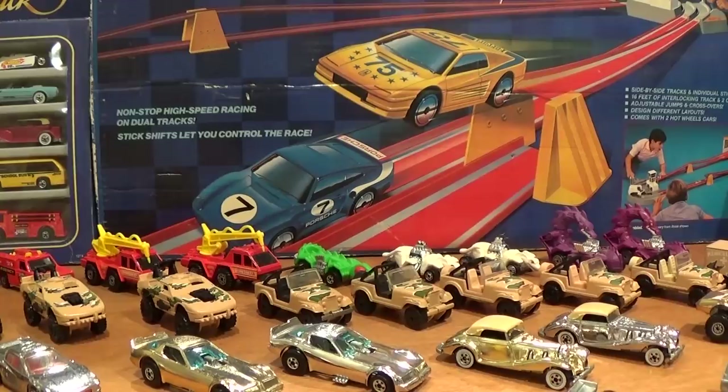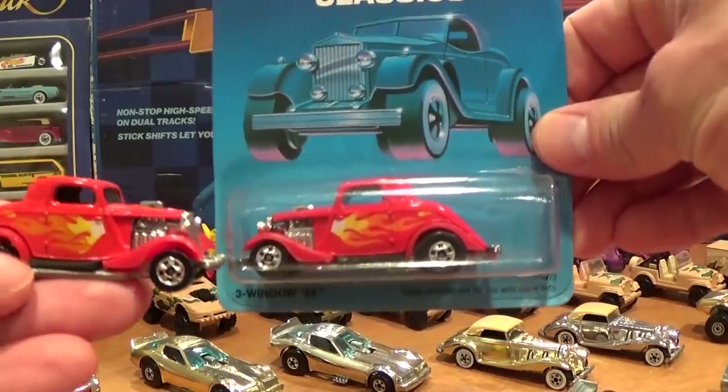In my previous year-by-year videos I have gone in-depth into pricing of these cars. However, I have found lately it is becoming quite variable, especially when cars are from the Larry Wood's collection or other collectors, whether they be packaged or unpackaged.